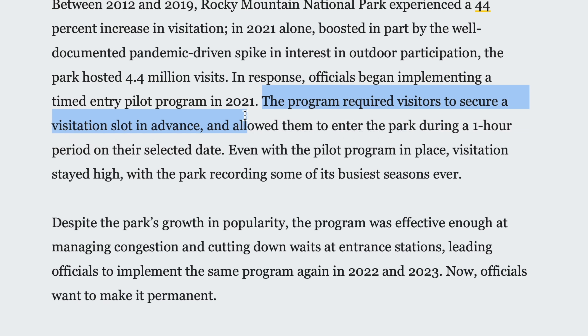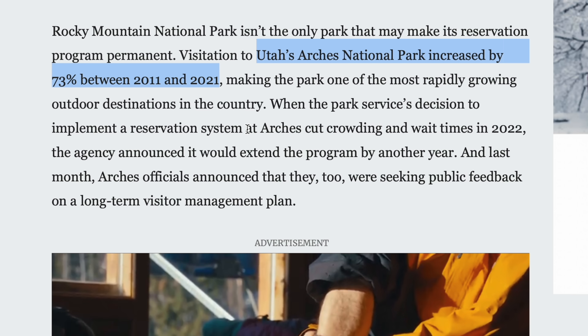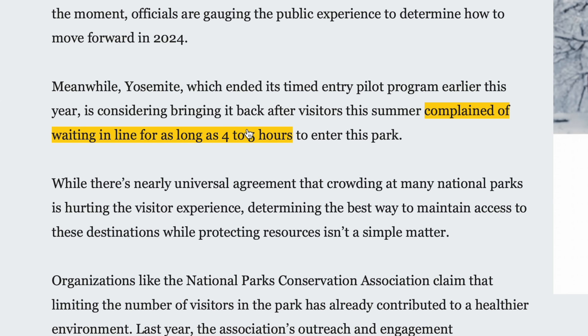On the subject of timed entries to parks, there was an interesting article in Outside Magazine. They were talking about how parks like Rocky Mountain, Glacier, and Yosemite have been doing tests of timed entries to reduce overcrowding, and that Rocky Mountain National Park and others are considering making this permanent. Obviously you want to be able to show up at a park whenever you want, especially as a taxpayer who funds the parks. But you also don't want it overcrowded. In Yosemite this summer they got rid of timed entry, and sometimes the lines to get in were four to five hours. It's miserable when it's really crowded, so maybe this will alleviate some of it, even though it's a pain.